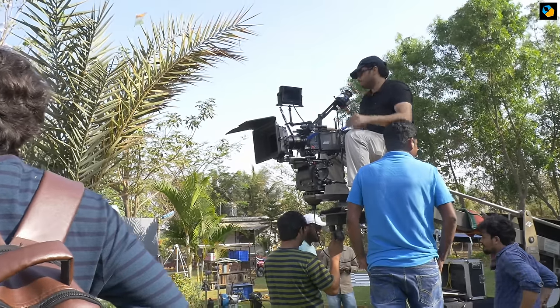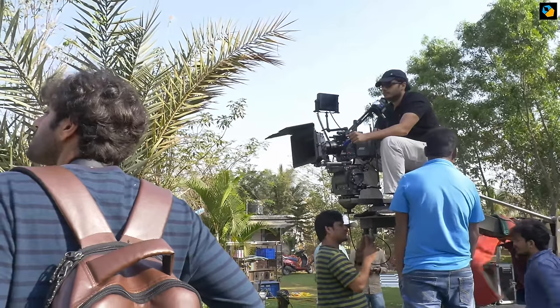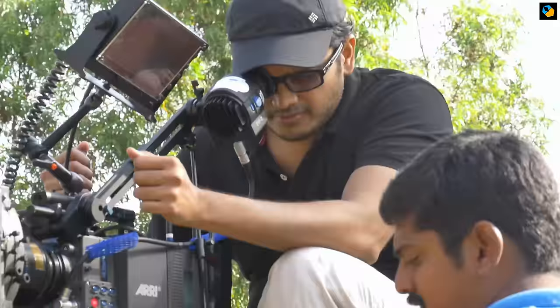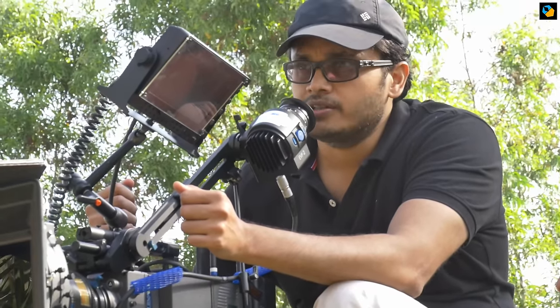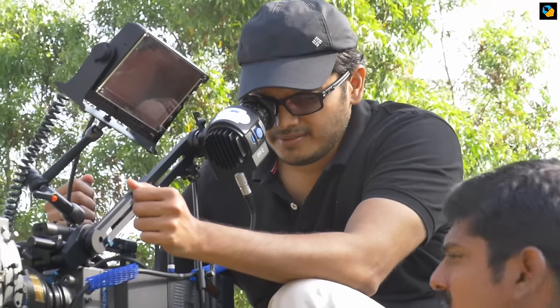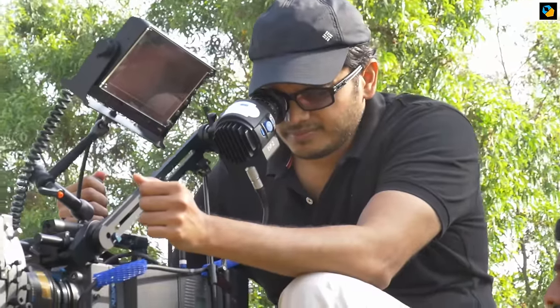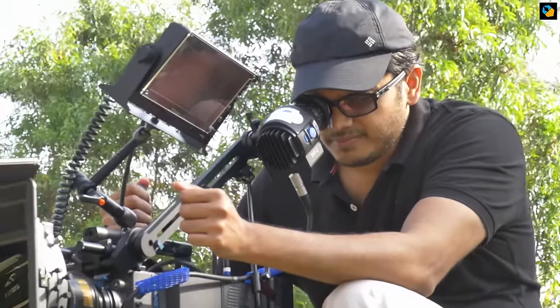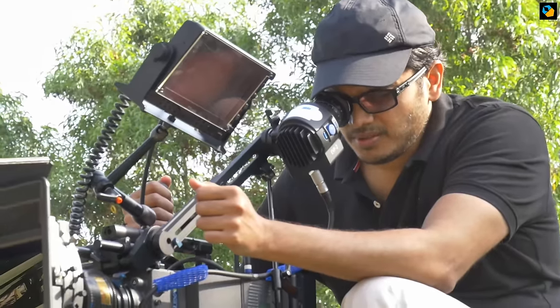The side of the Alexa body gets hot, but not hot enough that you wouldn't want to shoot. In a country like India though, if you're going to be hand-holding the Alexa LF, it is not very comfortable — you have to stay hydrated. The LF is extremely heavy. We did try a shoulder mount just to see how it would work out, but I decided against it.